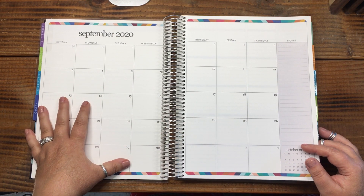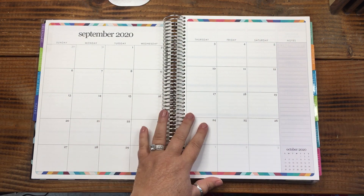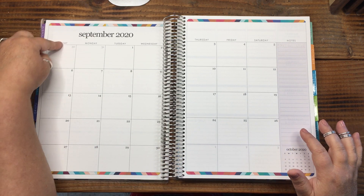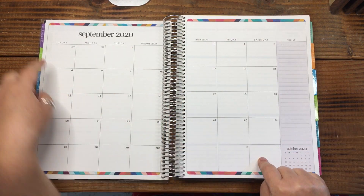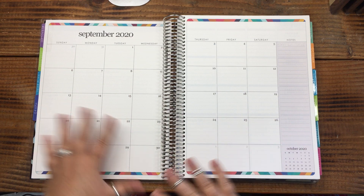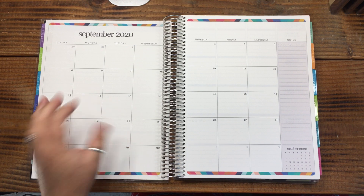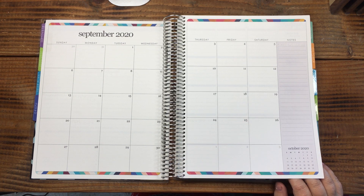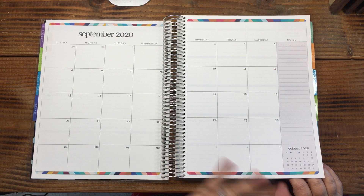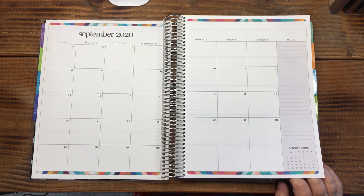There's a giant monthly layout — it's beautiful. It's a Sunday start with a Saturday end. If I were planning in this planner, the first thing I'd do is change it to a Monday start with a Sunday end, because my weekends are the end of my week. If you want me to show how I do that, let me know in the comments and I'll definitely film it.